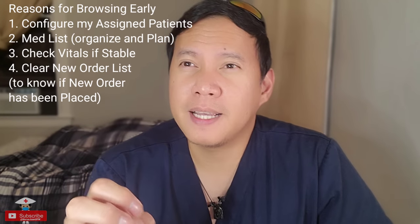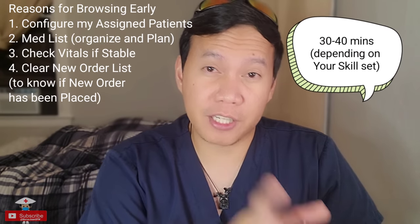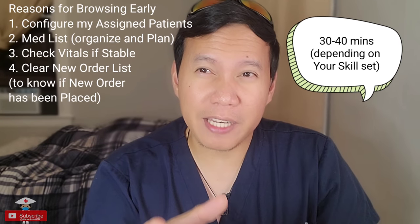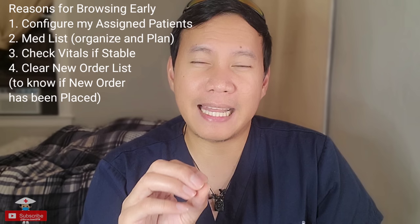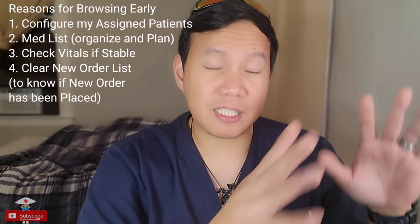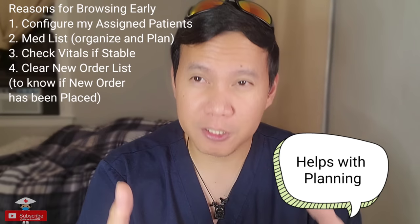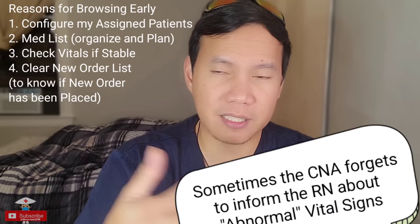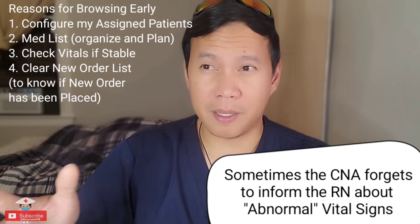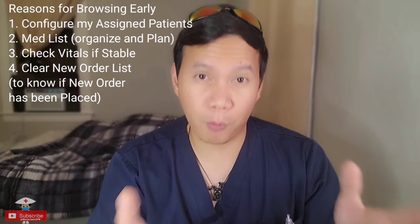If you're a new nurse coming to the United States, I suggest coming in at least 30 to 40 minutes before the start of your shift. The reason is you'll be able to read more about your patient and know more details. This will help you lessen the stress of not knowing what to do. You can also browse through your medication list and check the vital signs before the shift begins. If you're a new nurse, do this before your shift so you can better adapt.